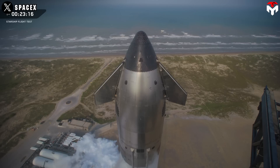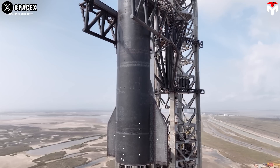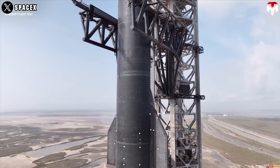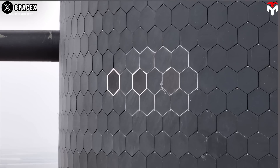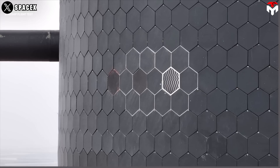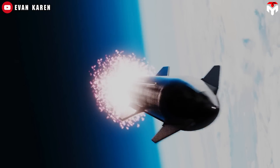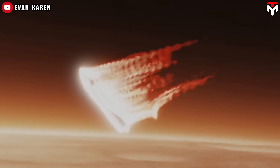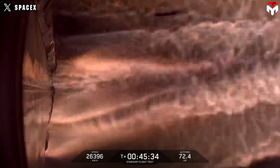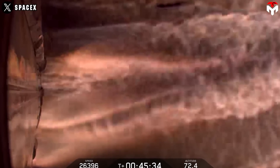Now let's talk about that heat shield, because this was the star of the show. SpaceX went all in on testing new tech: metallic tiles, an actively cooled tile, missing tiles to stress test weak spots, and tapered edge tiles to fix hot spots from earlier flights. Elon Musk himself called this a tiles mission. The heat shield's got to be bulletproof for rapid reusability and, you know, getting to Mars without burning up. But when S-35 started spinning out of control, that experimental heat shield was facing heat it wasn't ready for.